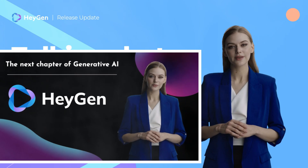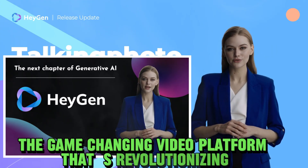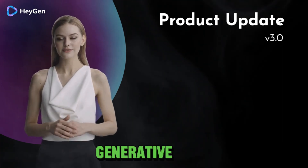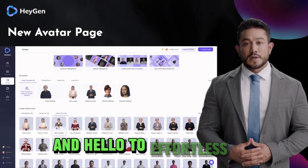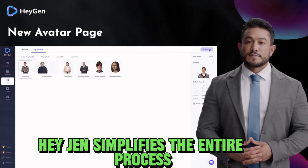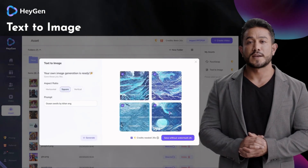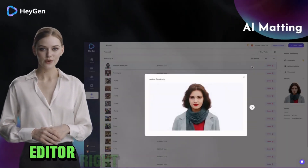Number two: Heijen AI. Introducing Heijen, the game-changing video platform that's revolutionizing the way we create videos. With Heijen, you'll discover a world of possibilities powered by cutting-edge generative AI. Say goodbye to the complexities of traditional video production and hello to effortless creativity. Heijen simplifies the entire process, making it accessible to everyone. Imagine turning your ideas into stunning videos with just a few clicks — Heijen makes it possible. It's like having a professional video editor right at your fingertips.